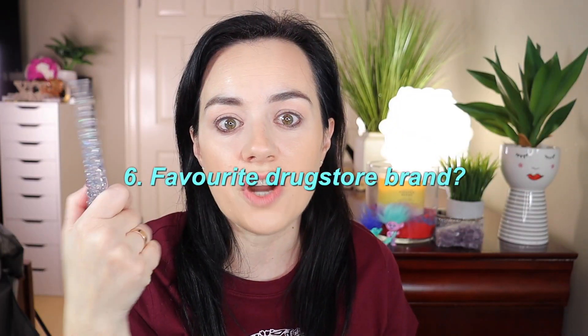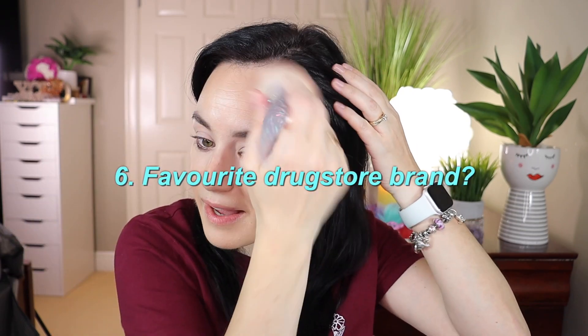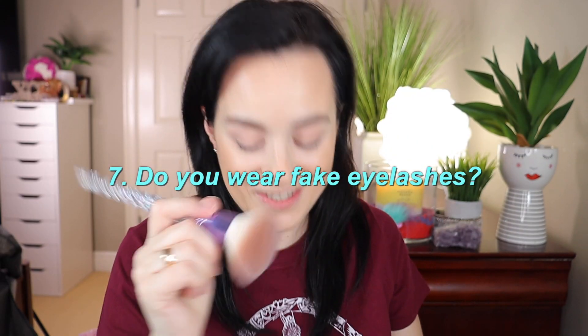Question six: favorite drugstore brand. I really love Co Beauty — you can purchase it in Canada at Shoppers Drug Mart, and I'll link some of my favorite complexion products below. I also love NYX Cosmetics, especially their lip glosses.